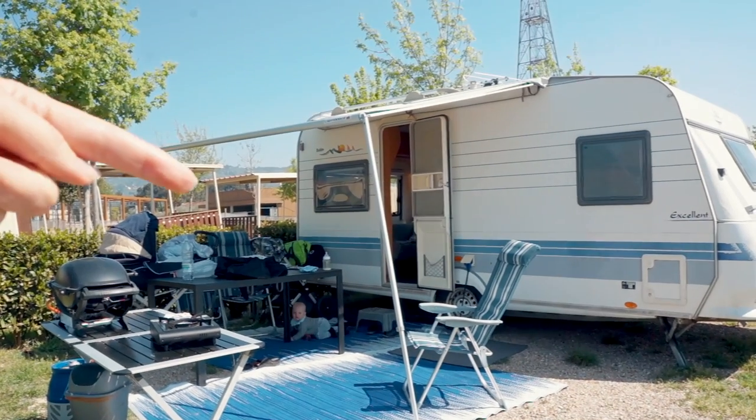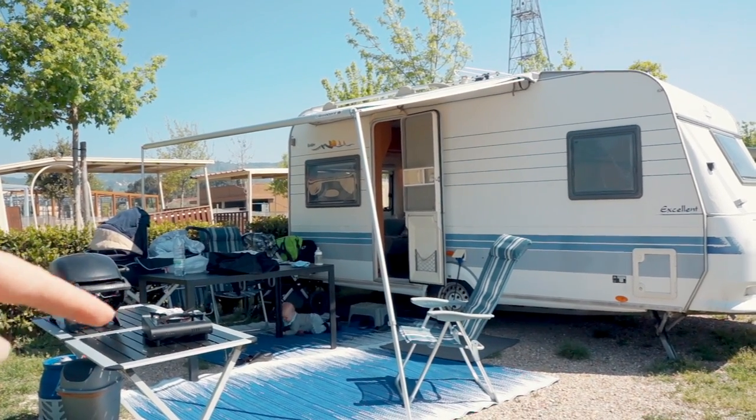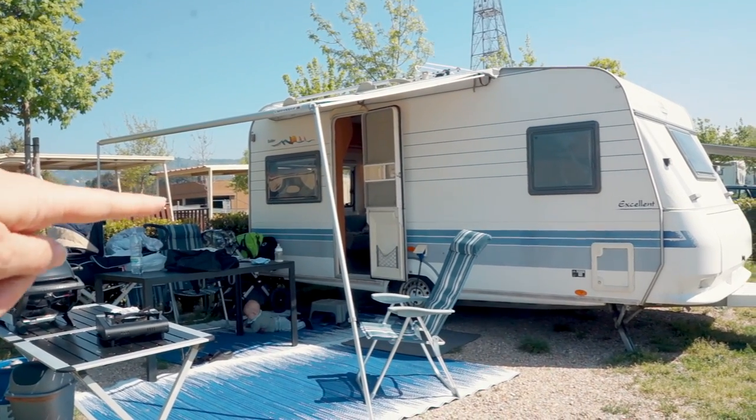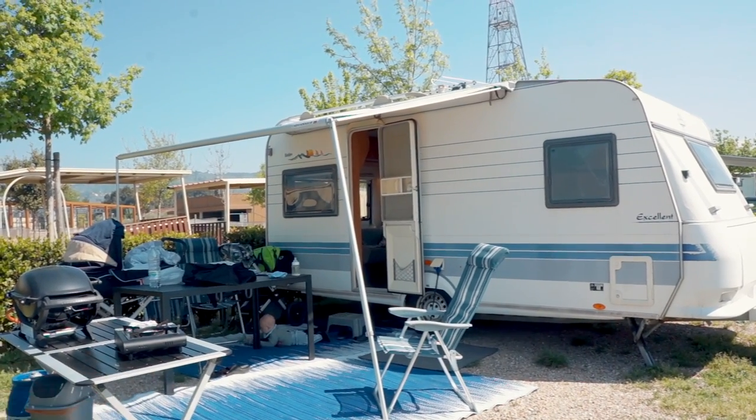So this is our setup. We have the awning out to give shade, and right here we have a little outdoor kitchen. We have Max's strollers over here — they can be covered during the night — and we have a little plastic rock area so he doesn't need all the rocks. So far it's been working out great, and we moved yesterday and it was really fast.